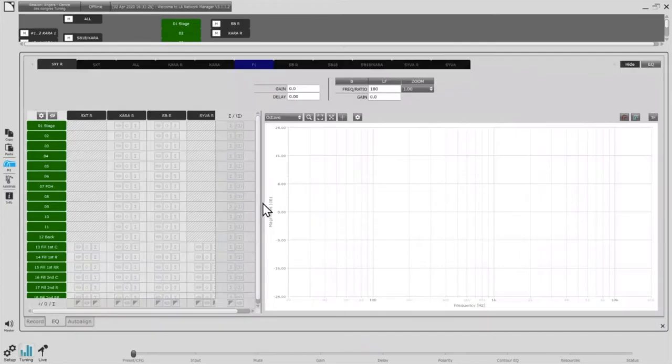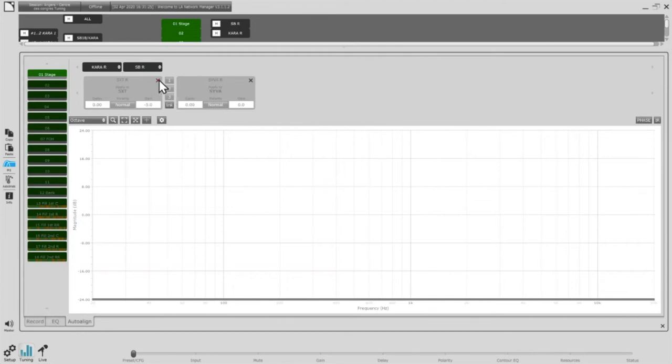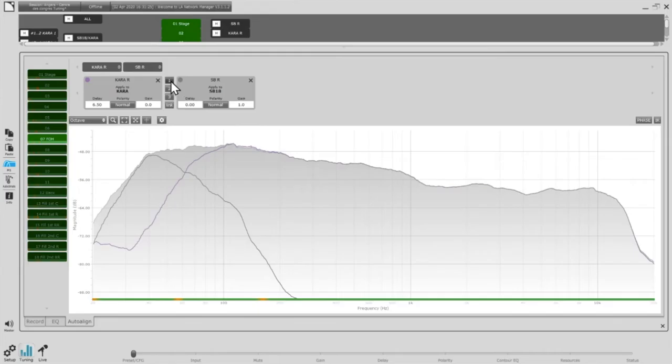For the main system, I want a quick initial alignment of my Kara and SB18. I go to the FOH position. The delay finder proposes 3.75 milliseconds on the Kara, which seems a little low. Referring to the preset guide — available on the L-Acoustics website under Products > Software > Network Manager — the table shows for Kara plus SB18 100 cardioid: same polarity on SB18 and Kara, and 5.5 milliseconds on the Kara group.